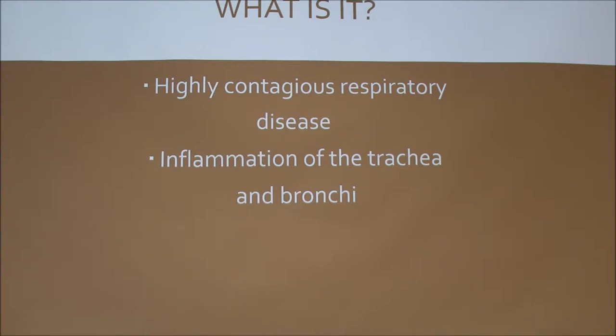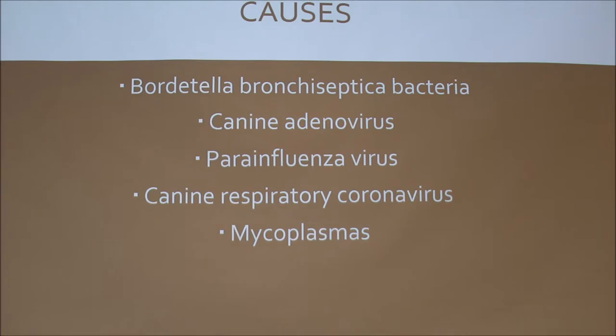It's a highly contagious respiratory disease. All the different possible causes are different bacteria and viruses: Bordetella bronchiseptica bacteria, canine adenovirus, parainfluenza virus, canine respiratory coronavirus, and mycoplasma. So when you get a dog vaccinated for kennel cough, is it protected against all five of those organisms?